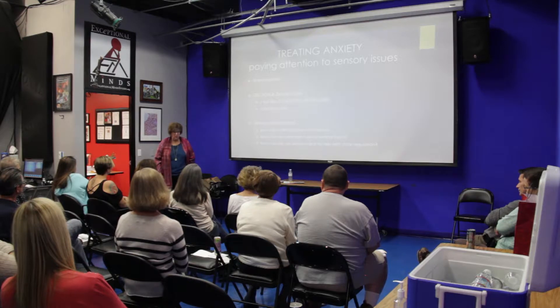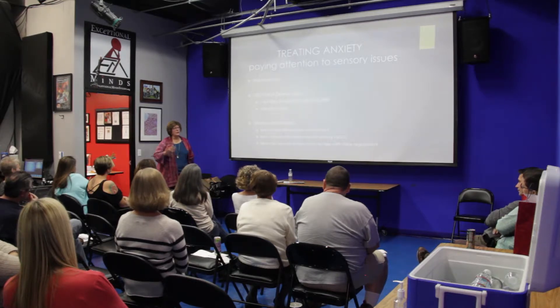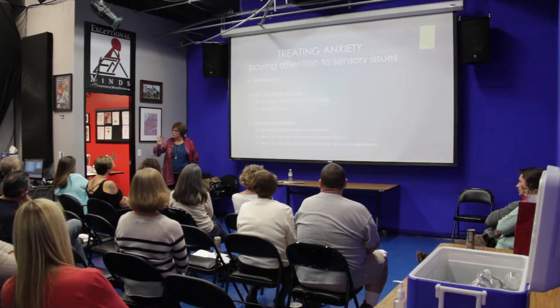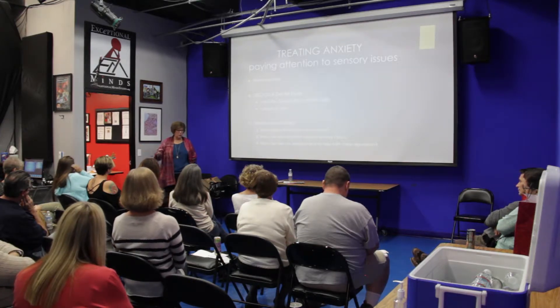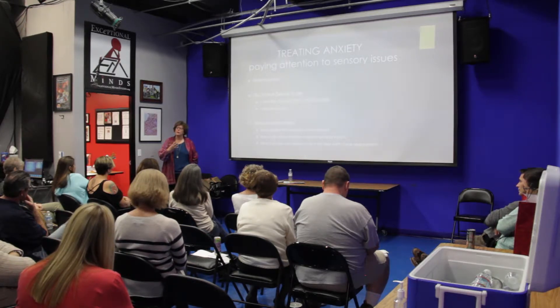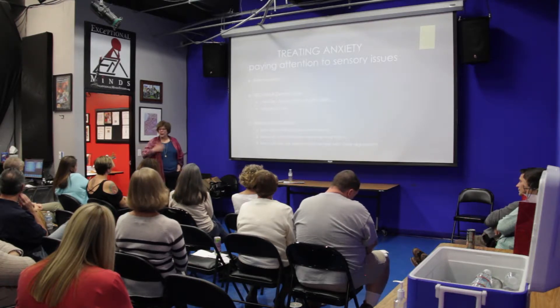I jiggle my leg when I'm trying not to cry — I have no idea why that works, but it works for me. There are some occupational therapists who understand the importance of giving people sensory tools to help manage anxiety, and that should be part of the toolbox. Any parent with an adult with special needs should help them understand that you can use your body to help regulate yourself.